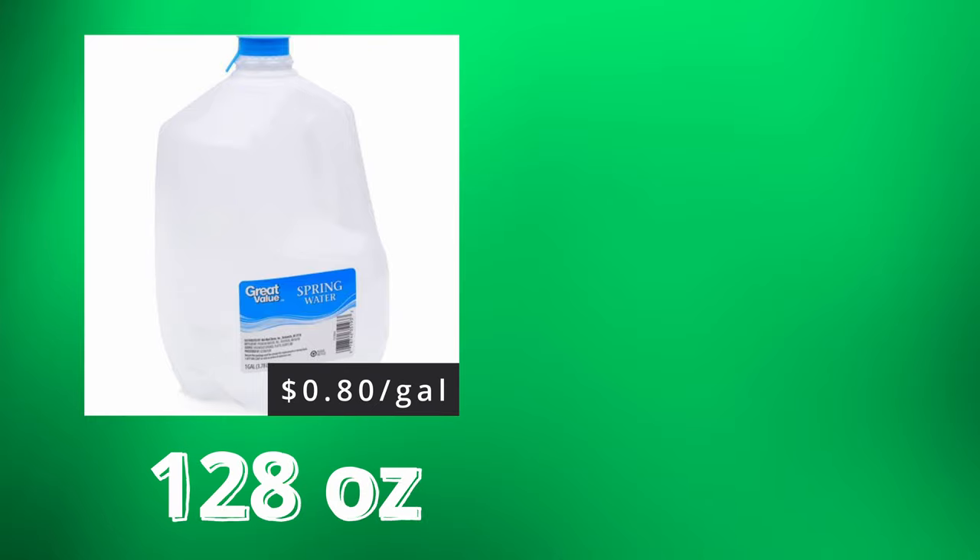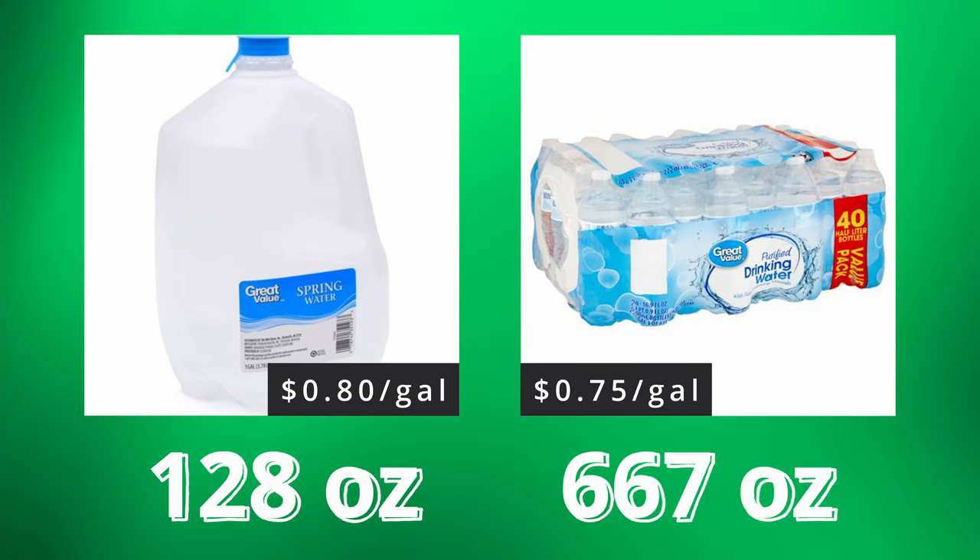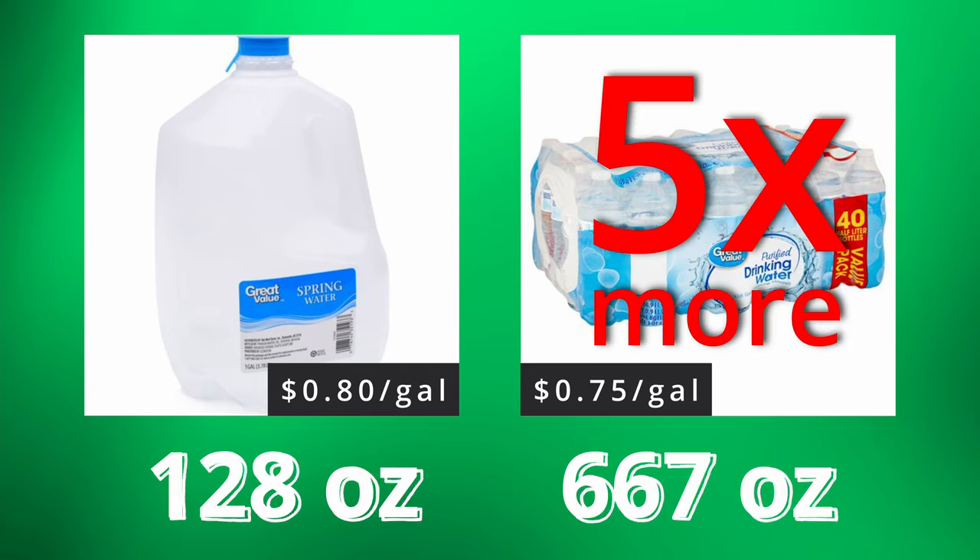This really surprised me — that single-serving bottles of water cost cheaper per gallon than an actual gallon of water. But after thinking about it, it actually makes sense. When you buy a Great Value gallon of water, you're getting 128 ounces total. Whereas when you buy a 40-pack of half-liter bottles, you're getting 667 ounces of water, which is over five times more water — so it does indeed make sense why the small bottles are cheaper per gallon.